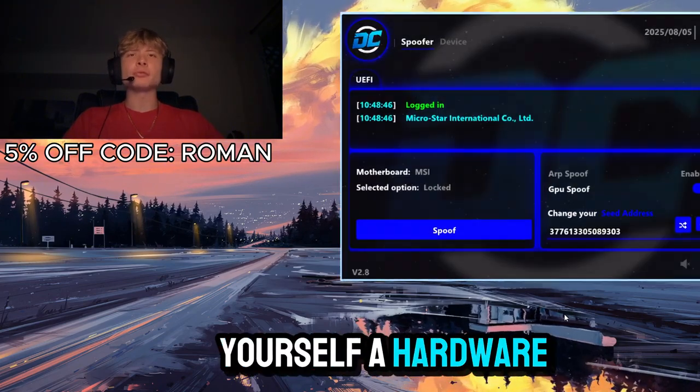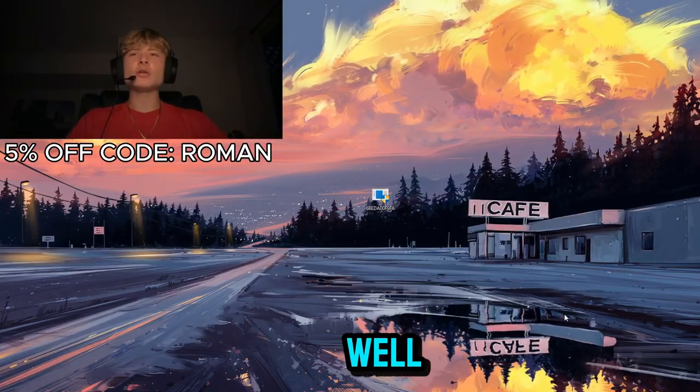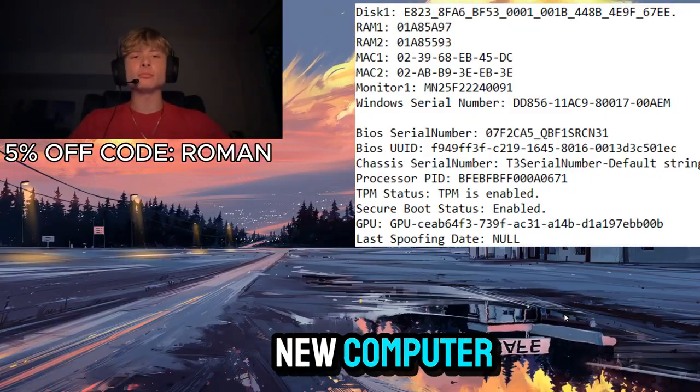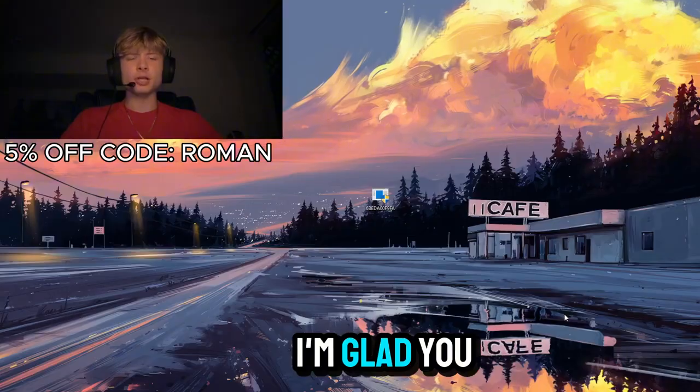Now, what is a hardware ID spoofer you may be asking? Well, it's something that changes your computer serials without the need of actually buying a whole new computer, which saves time and money. And where can you find one that's trusted and actually works? Well, I'm glad you asked.